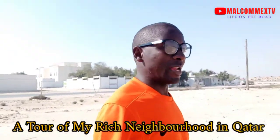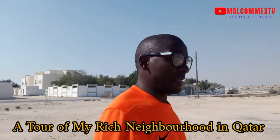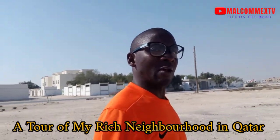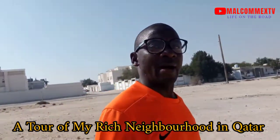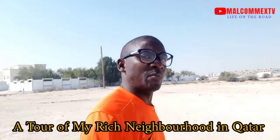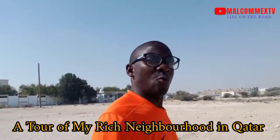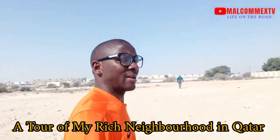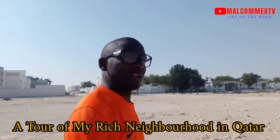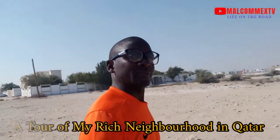Hi guys, welcome back to this channel. If you're new, consider subscribing and click the bell icon to be the first to know when I upload. It's Malcolm X TV — thank you to returning subscribers and new subscribers. Today we are taking a tour of my neighborhood here in Al-Sakama. Let's see what it looks like to be in this neighborhood and what exactly Qatar looks like.